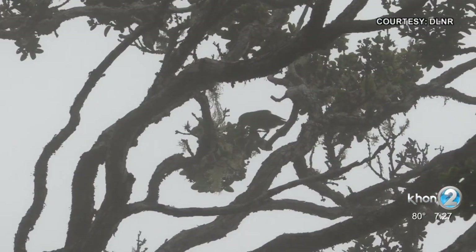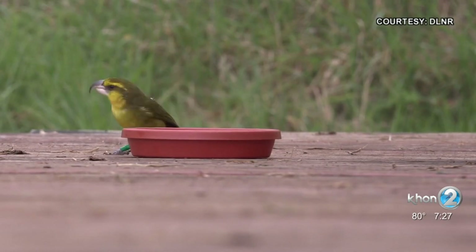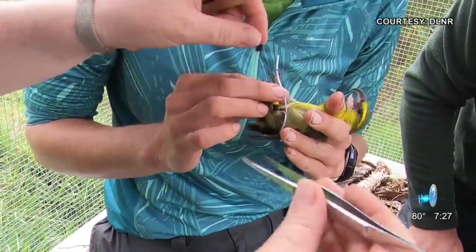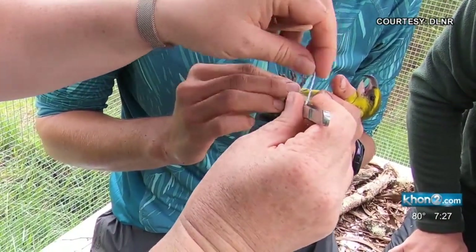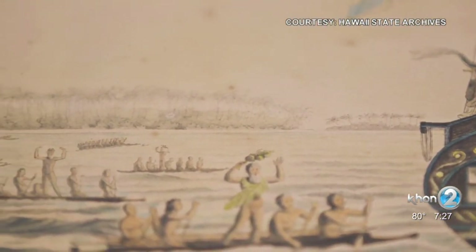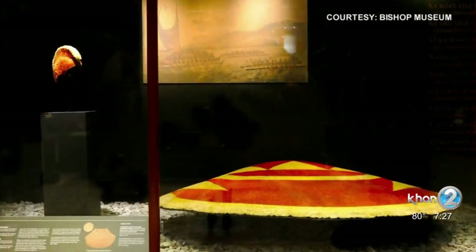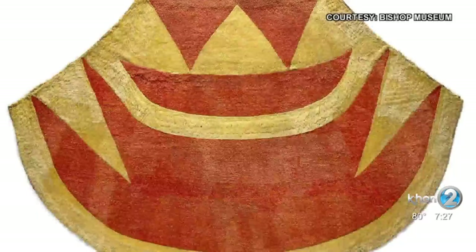Expert bird catchers, known as kiamannu, would catch birds using a sappy substance, pluck only a few feathers, and then let them go to reproduce. But when the missionaries arrived in the islands in 1820, the need and acceptance of feathered items dwindled. Even though featherwork never fully disappeared, its presence faded.